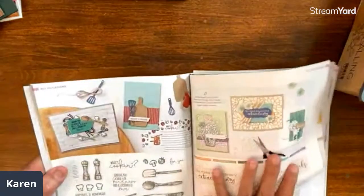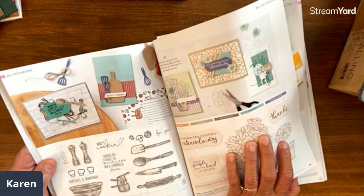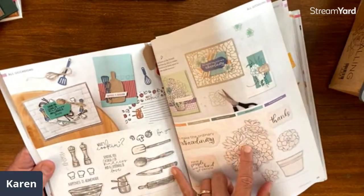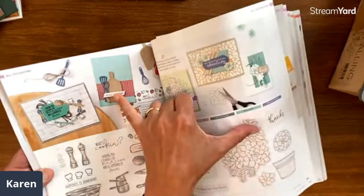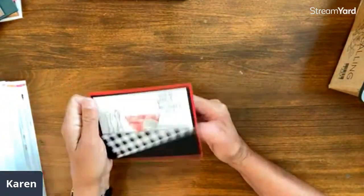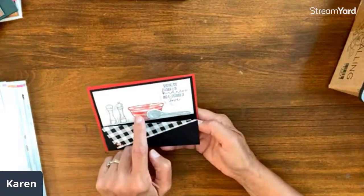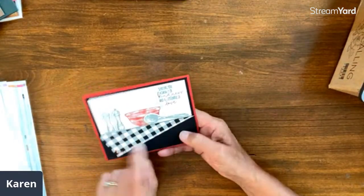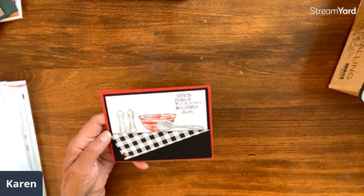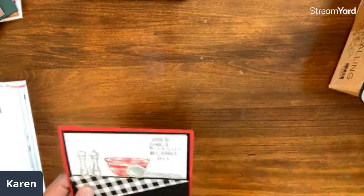Now we're on page 34 — the What's Cooking bundle. It's a great bundle, all baking — well, there's a knife and a cutting board too, so Tim's covered. This is a stunning card by Terry Gaines. Look what she did with the table — it's the tablecloth hanging over. They're sending a dash of kindness and a spoonful of love. I love her little accents — the salt and pepper. Just a really fun idea.